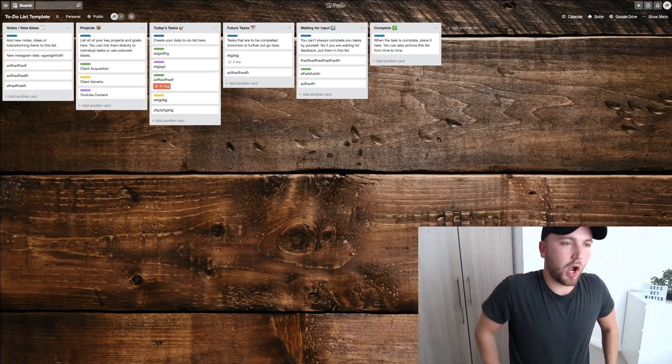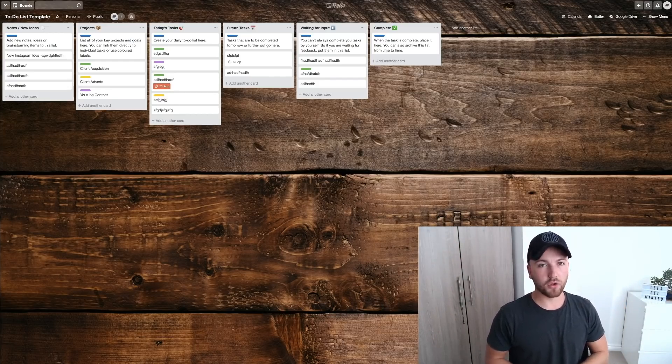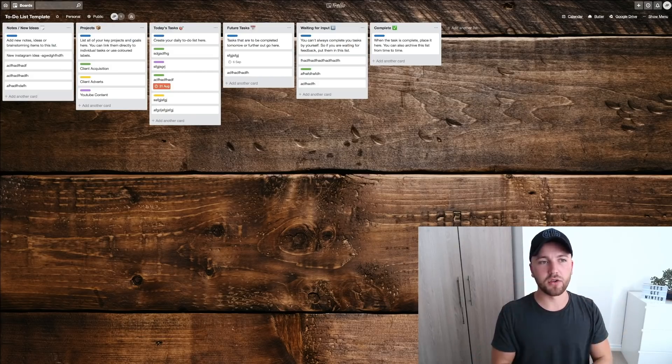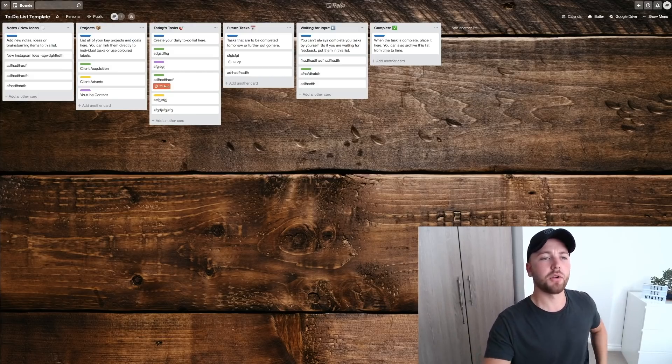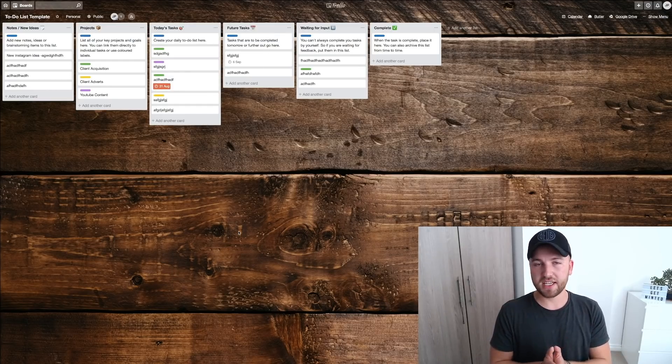That's a good overview of how you can use Trello immediately to work on your productivity. This is how I've been using it — this is literally my exact list. You want to have all your projects listed out first, then start adding your tasks and future tasks. Trust me, you are going to be so much more productive.